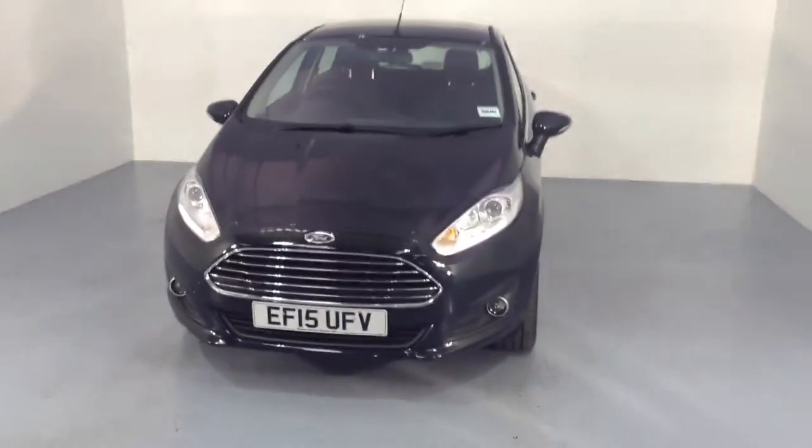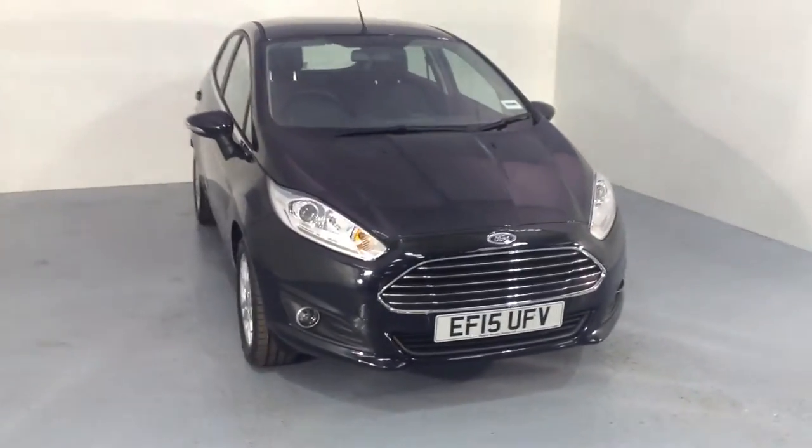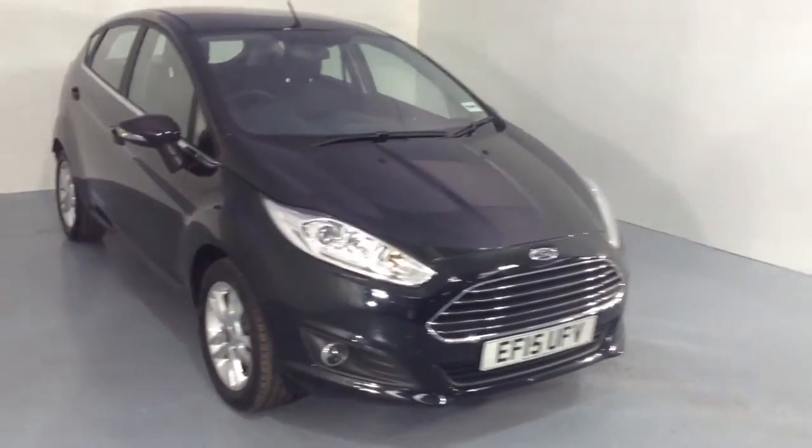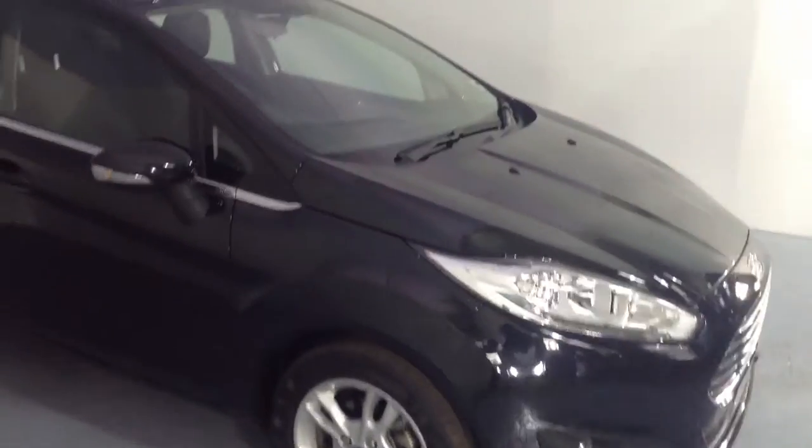Hello and welcome to Tames Service Station where we have just taken in this 2015 Ford Fiesta. This is the 1.0L EcoBoost 100 brake horsepower, making it free to tax. And being the Z-TEC, you get the alloy wheels and a few more nice bits on the interior.